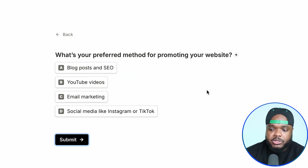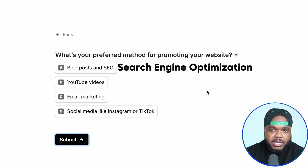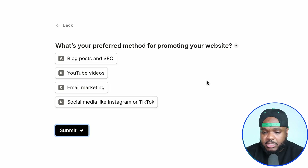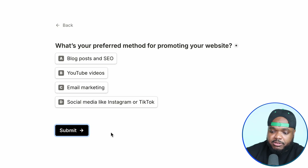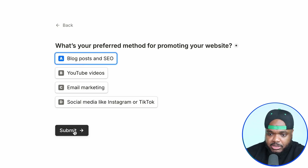And finally, it's going to ask you what is your preferred method of promoting your website — using SEO search engine optimization, YouTube videos, faceless videos, or even videos where you're showing your face and using that channel to promote your website, maybe email marketing, or even short form content on Instagram and TikTok. All of these choices are great, and even using a combination is perfect. But as a newbie, I would say focus on just one initially. The one I'm going to select is blog post and SEO, and then click on submit.